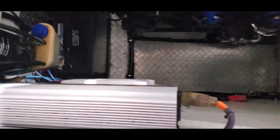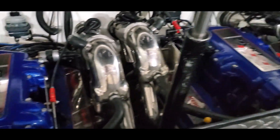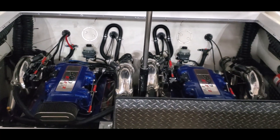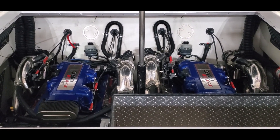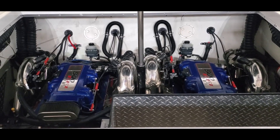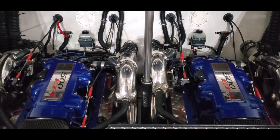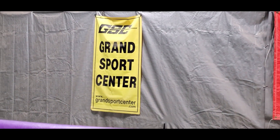If you have any questions at all about this boat, please give us a call at 815-941-2220. National transport is available, financing is available, and trades are considered. Full listings are updated daily at GrandSportsCenter.com. Give us a follow on Facebook for specials and new arrivals. Thanks for watching.